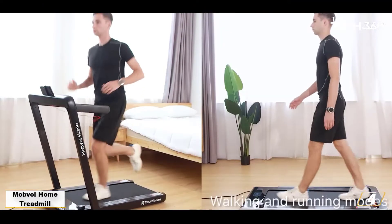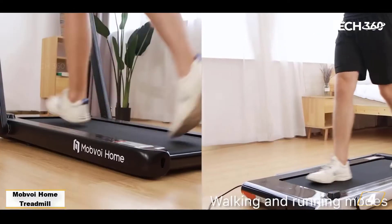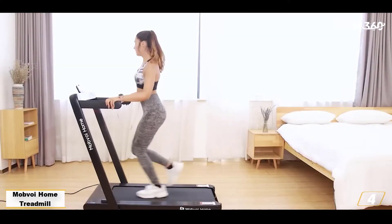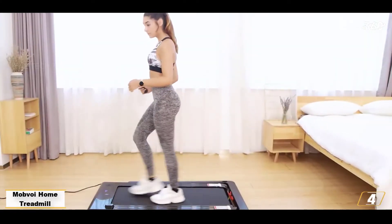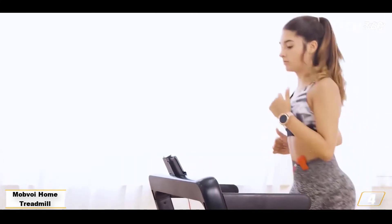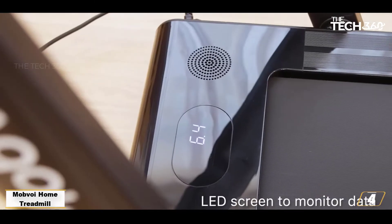You can walk at up to speeds of 4 kmph — 2.7 mph. Alternatively, if you're feeling more energetic, you can flip up the riser bar and transform it into a full running treadmill capable of speeds of 12 kmph — 7.5 mph.